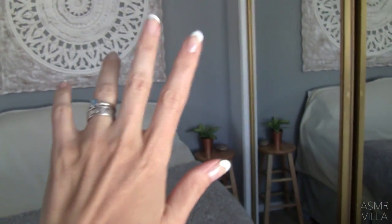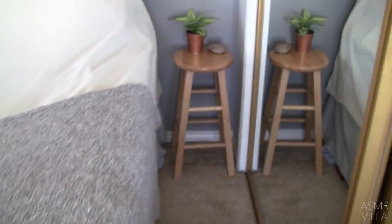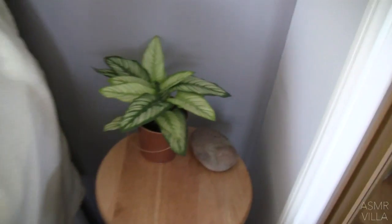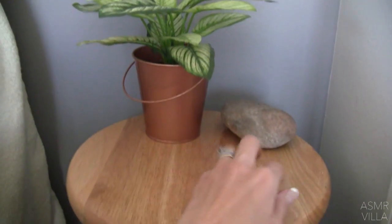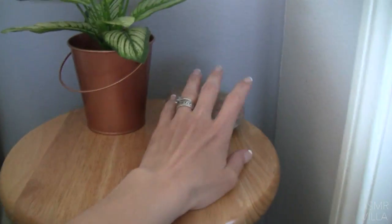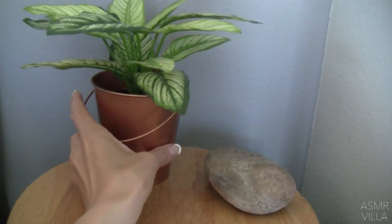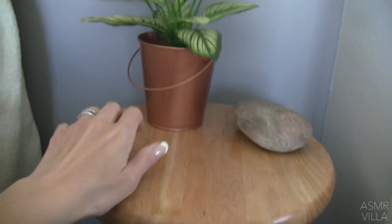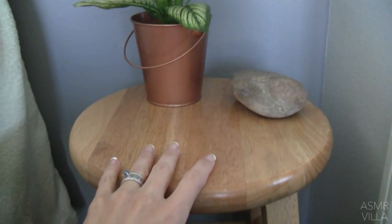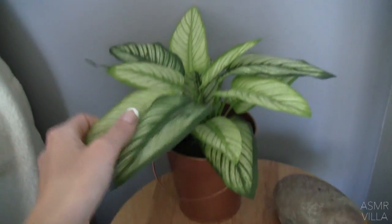Hey you guys, so I have been telling you since we moved that I wanted to do a little room tour for you. I'm going to be tapping and scratching on all the different items in this space, kind of explaining how this space works for us. It's quite a unique situation in that we have decided to live in a way where essentially we're like living in a tiny house, but instead of being in a tiny house we're in a room.